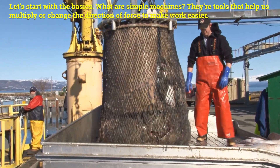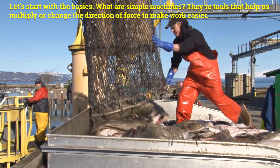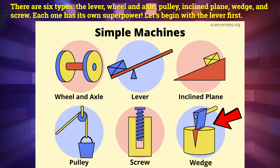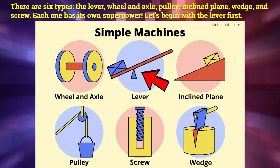What are simple machines? They are tools that help us multiply or change the direction of force to make work easier. There are six types: the lever, wheel and axle, pulley, inclined plane, wedge, and screw. Each one has its own superpower. Let's begin with the lever first.